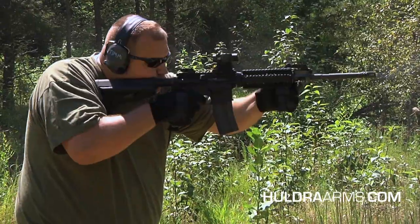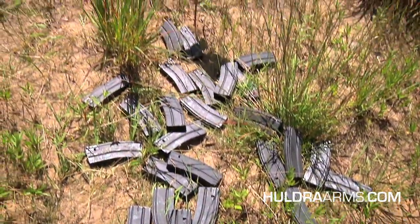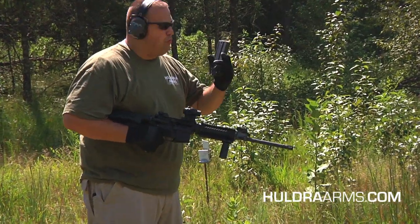It's hot. Alright, last mag — number 29 for today.